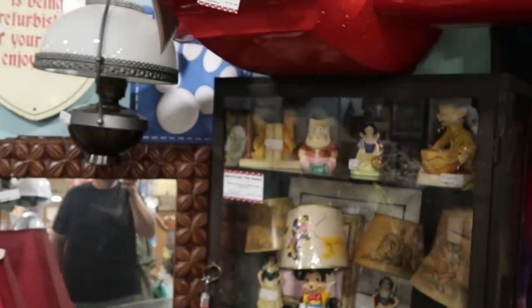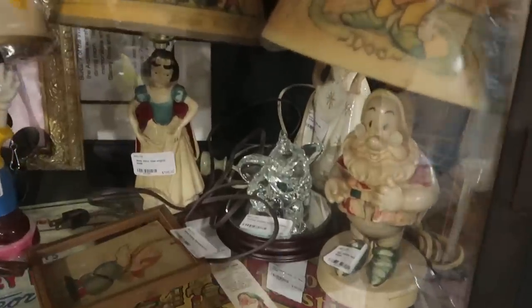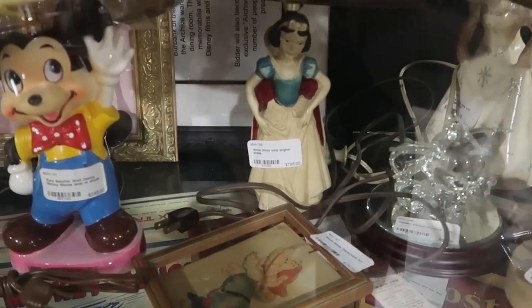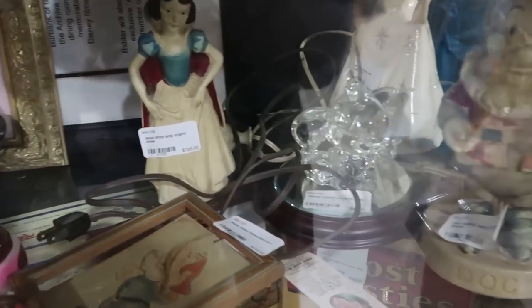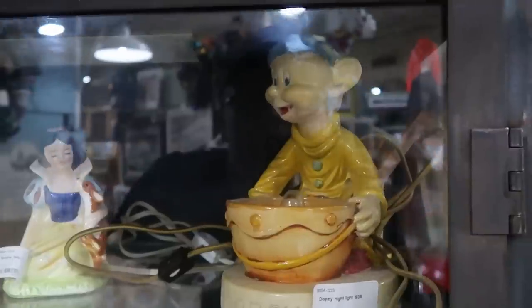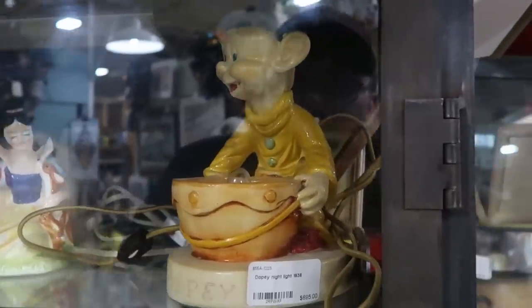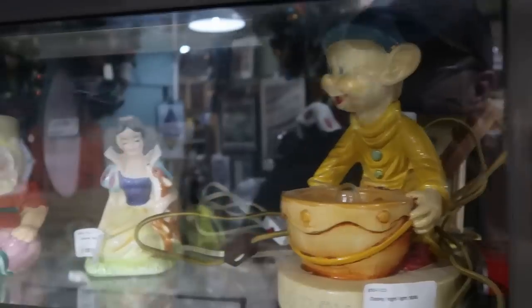It looks like there are a bunch of really old items back here. Check out these really ornate old lamps — they have Snow White for $795, Doc for $795, and they even have Dopey up there for $695 — Dopey's actually the cheapest. These are from 1938. That is so long ago — it's so cool that all these things are actually preserved here.